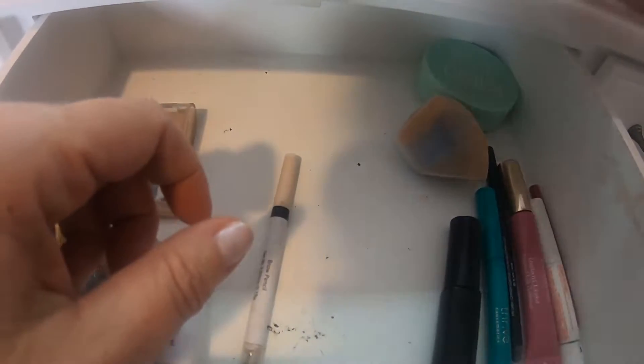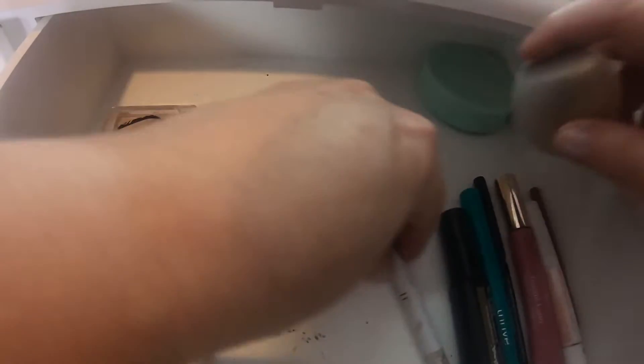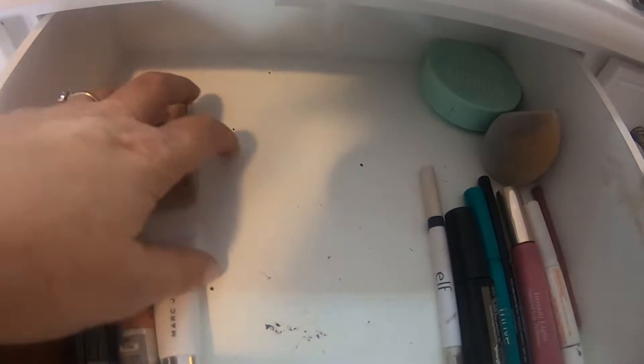Actually I'm going to take this eyeliner out too, and we'll keep that one. I think this is everything that is going to stay in the drawer so far.